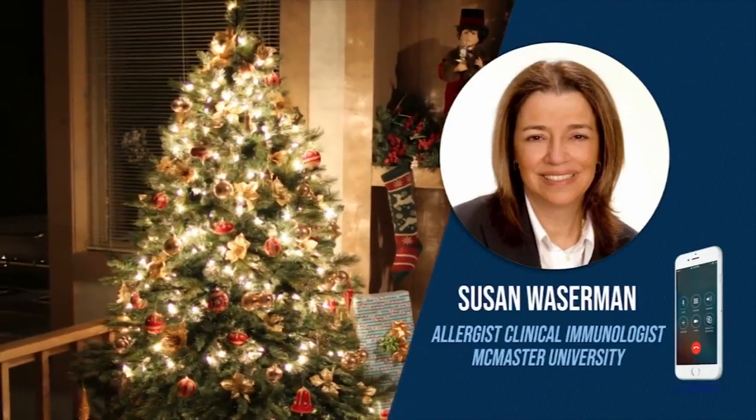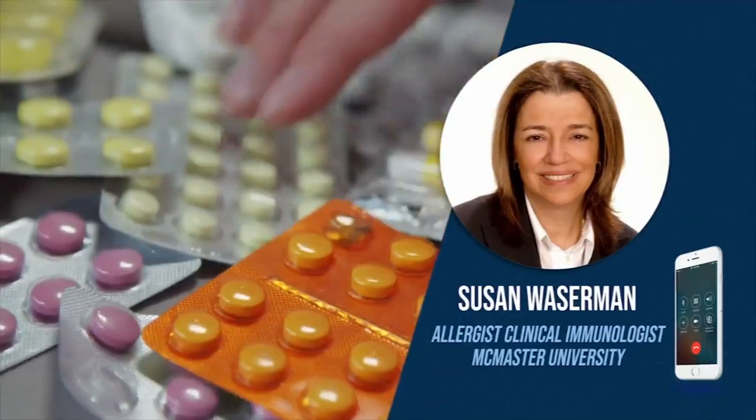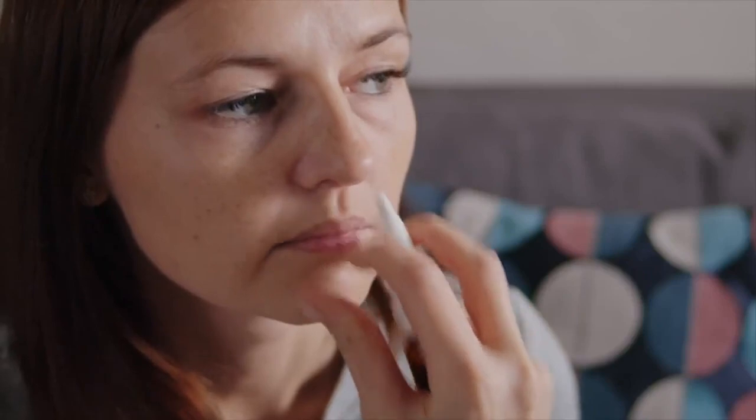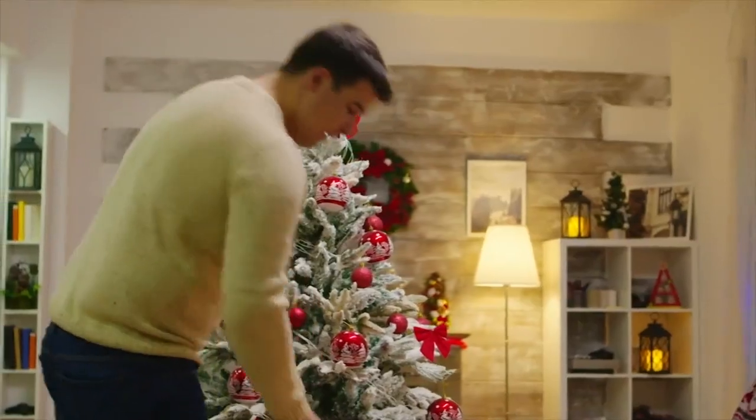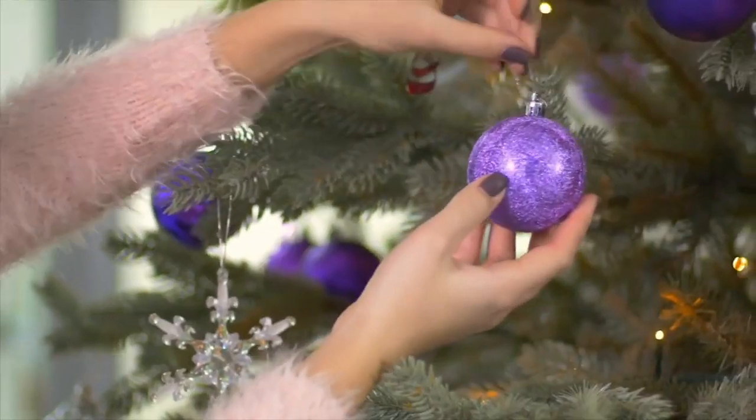And if you do want a real tree and all of these measures are not sufficient, then medicate yourself appropriately. We now have excellent treatments for both allergic rhinitis and asthma. Use them liberally, especially around the holidays if you need them, if you do have a real tree allergy.